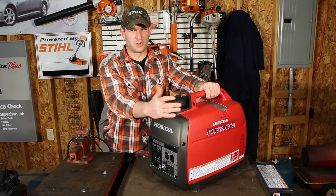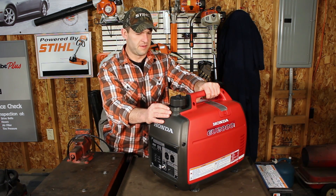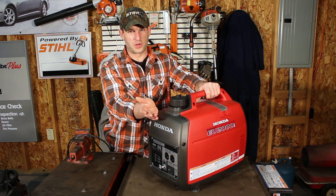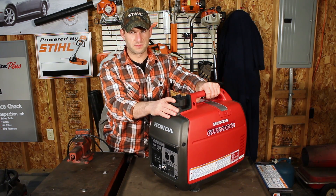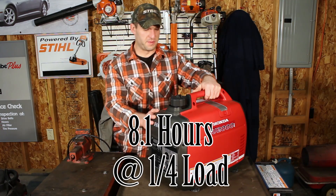At full load these things will go for about four hours on one tank of gas — it's a one gallon tank. At a quarter load it'll go about nine hours, so you get quite a bit of runtime out of this.